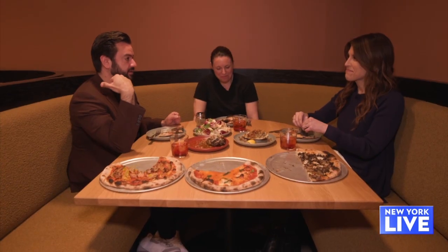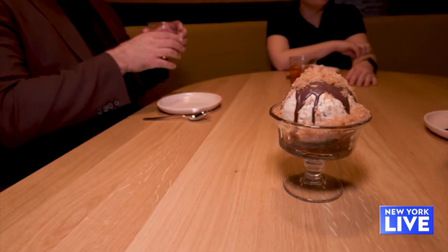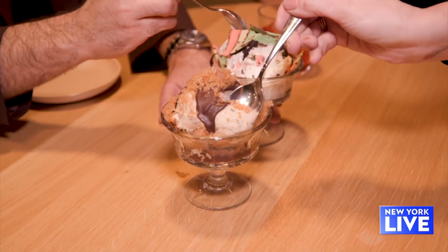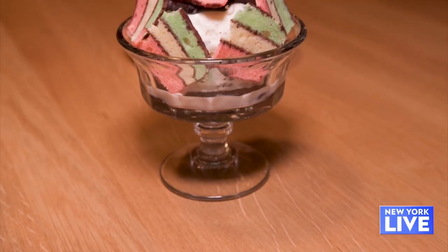Don't eat too much — we've got to eat the sundaes! Here we have our coffee coconut gelato with a toasted cocoa nib granita and an olive oil chocolate sauce. And then over here we have our tricolore sundae. Well, thank you for making my belly very happy today. I cannot wait to come back.